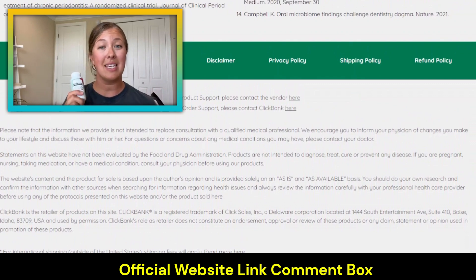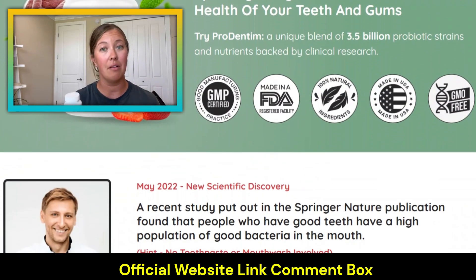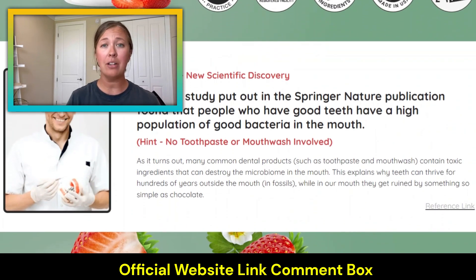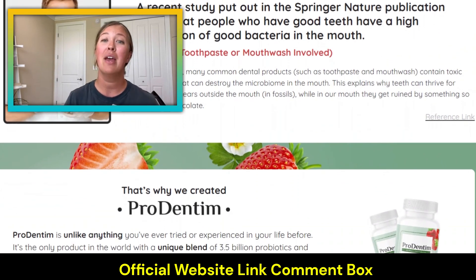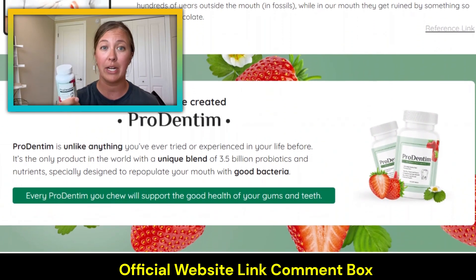I've even noticed that my teeth have gotten whiter. It even helps with overall health — they mention on their website that it'll help with allergy symptoms and with bad breath if you suffer from that, and a lot of other things too.